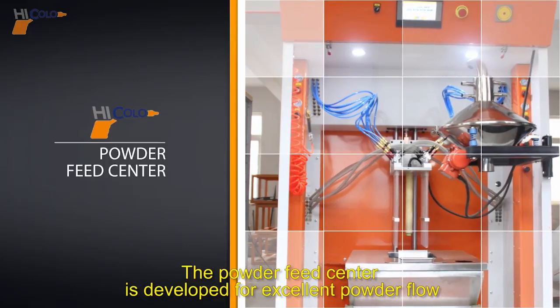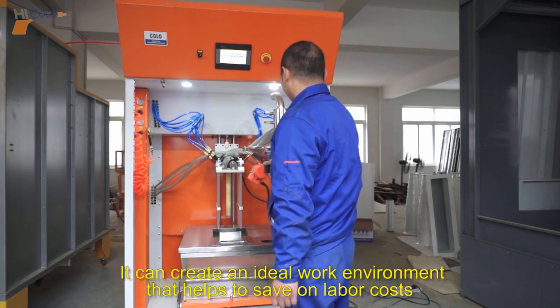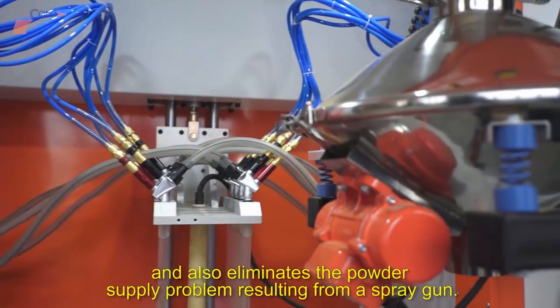The powder feed center is developed for excellent powder flow and extremely uniform powder output results. It can create an ideal work environment that helps to save on labor costs and also eliminates the powder supply problem resulting from a spray gun.